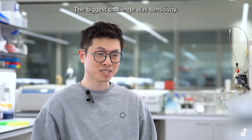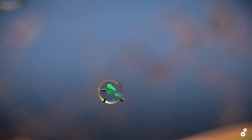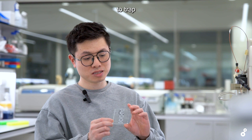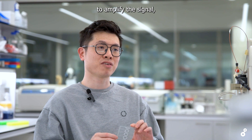The biggest challenge was sensitivity. Imagine finding a needle in a haystack. These neural vesicles are incredibly rare and the protein levels are vanishingly low. We solved this by engineering the chip to trap single vesicles in droplets, using enzymatic boosts to amplify the signal.